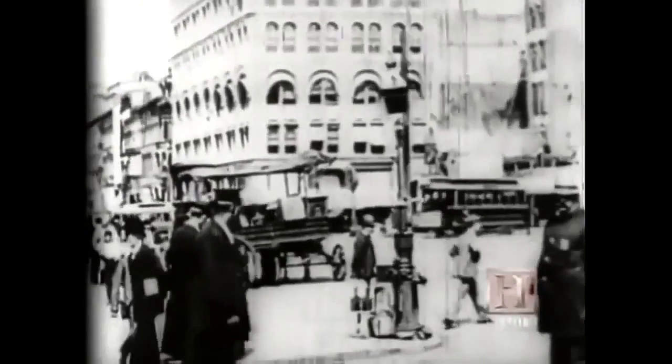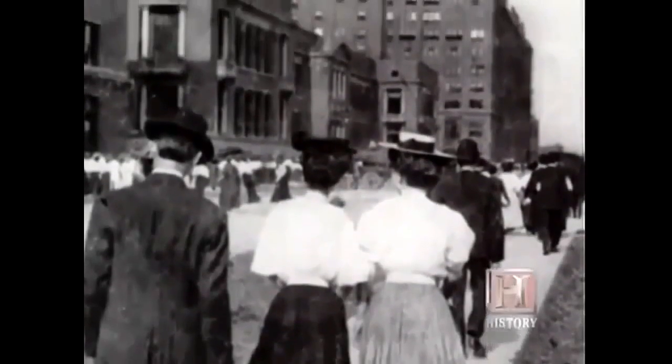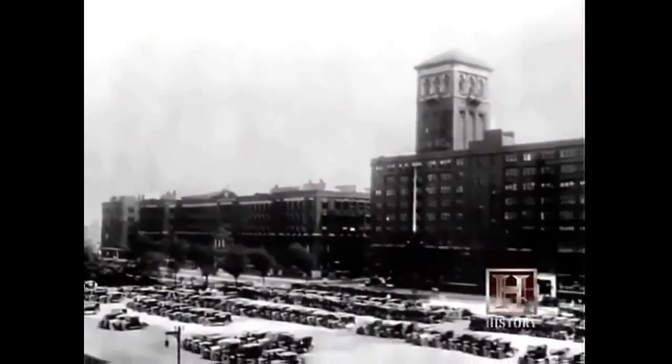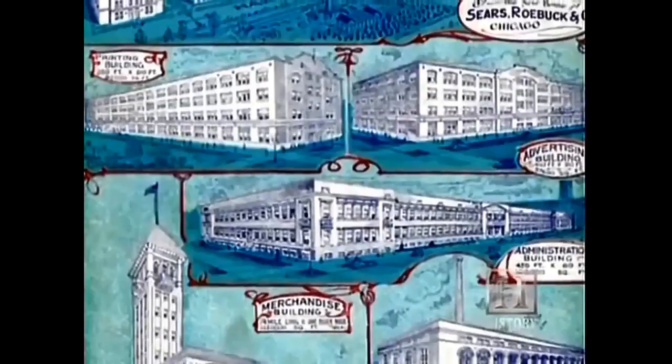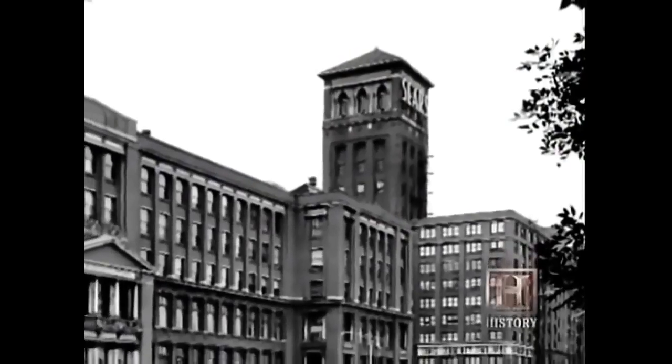Business grew so fast that by the turn of the century, Sears leased additional buildings all around Chicago and constructed a building affectionately named by Sears employees 'The Great Works' — a forty-acre, five million dollar campus-like complex on the residential west side of Chicago. When it was built, it was actually the largest commercial space in the United States — and possibly the largest in the world — which gives you an idea of the magnitude of what Sears was doing. But even the Great Works wasn't big enough to contain Sears.